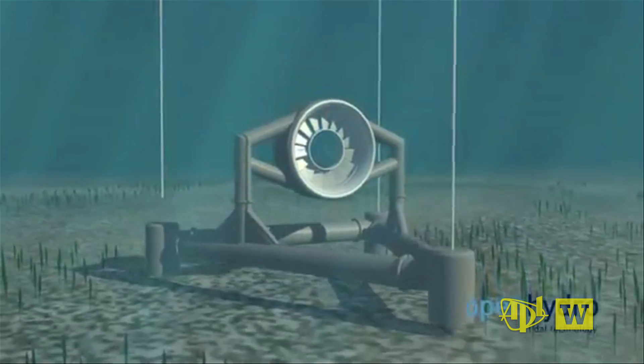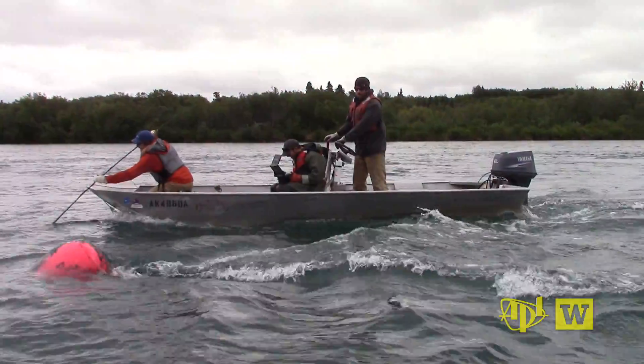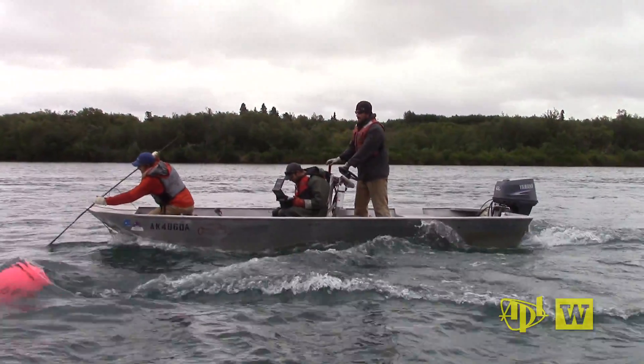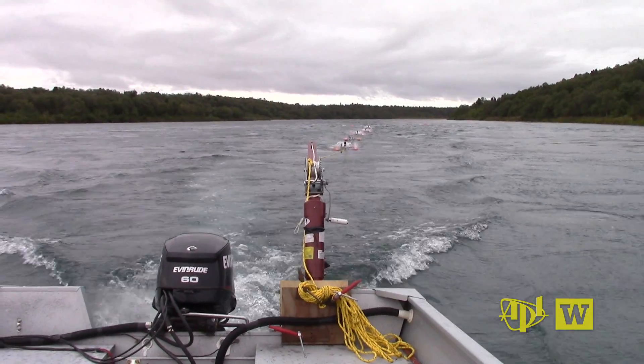To gather needed data on flow and turbulence for the tidal power project, investigators from the University of Washington's Applied Physics Laboratory and the Department of Mechanical Engineering zeroed in on a river in Alaska.